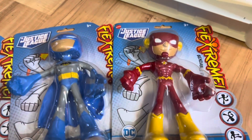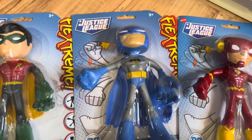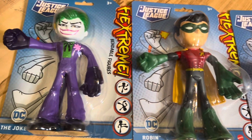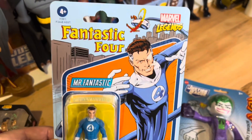We have these Bendable Flex Dream figures. The Flash is worth about $17, and Batman's worth about $14. Robin's worth about $14, and the Joker down at the end is worth about $16. And then this Mr. Fantastic figure, still on the card, is worth $16.